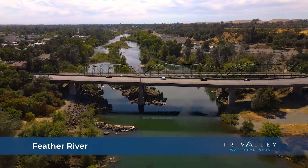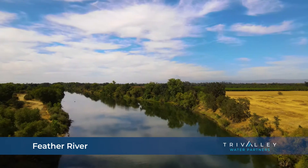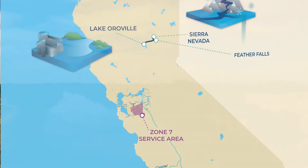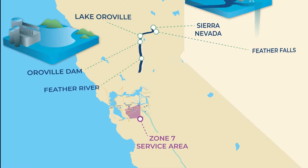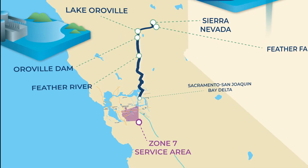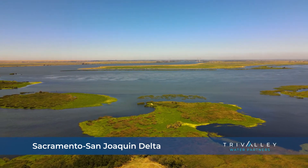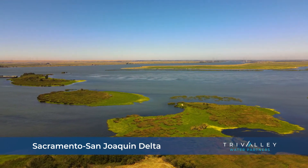Water travels along the Feather River for over 100 miles through Northern California into the Sacramento River, continuing until it finally reaches the Sacramento-San Joaquin Delta — commonly known as the California Delta, Bay Delta, or simply the Delta.